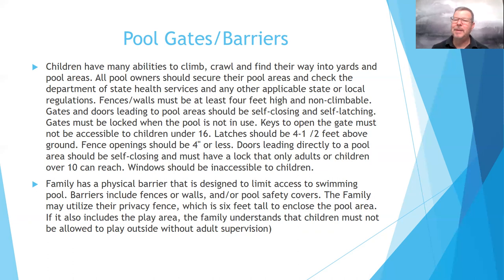Many homes have alarms, so if a child opens a window you'd hear a beep to let you know. The family must have a physical barrier designated to limit access to the swimming pool — barriers include fences, walls, or pool safety covers. If you have a backyard fence, that constitutes a barrier around the pool. If you live in the country without a backyard fence, you could use a pool cover. One resource some families have used is called 'Catch A Kid' (spelled with K's), which offers pool covers that hold up to 300 pounds and can be walked across.